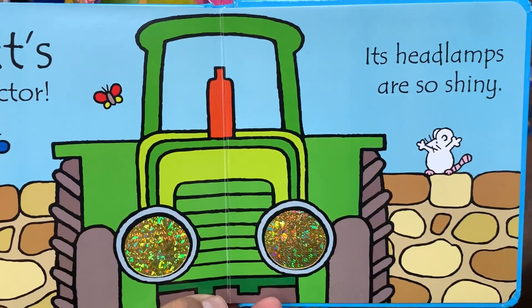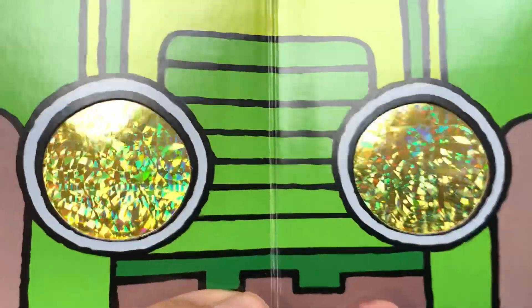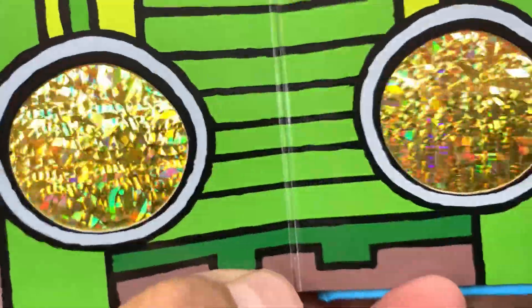That's MY tractor! Its headlamps are so shiny. Wow, super shiny!